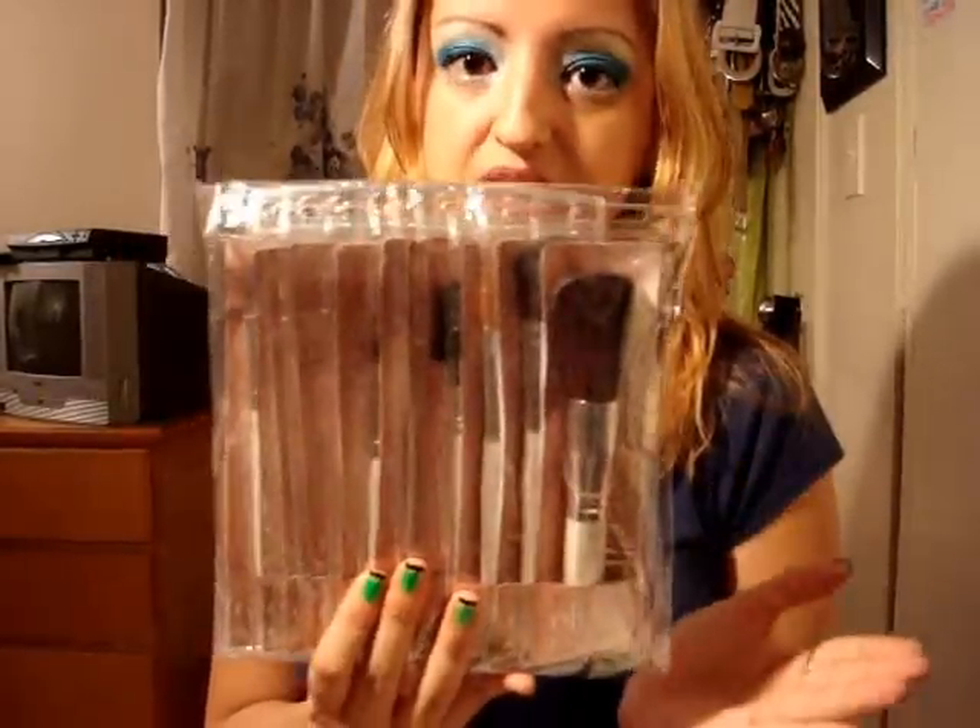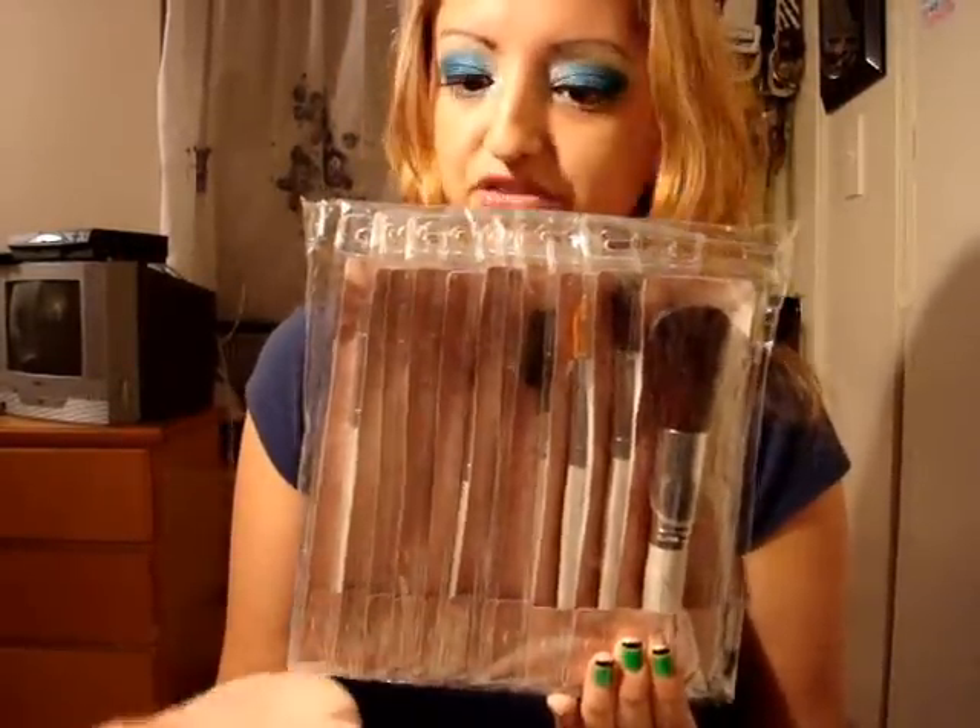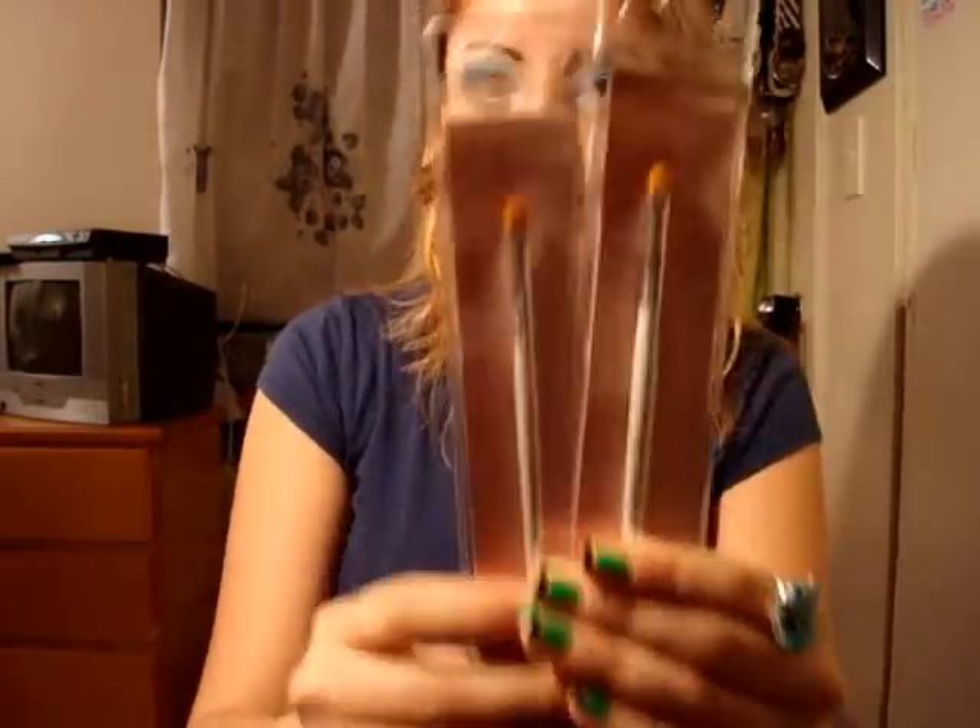I also ordered a 12-piece brush set for her. She really doesn't have any makeup brushes, so I figured why not — perfect gift for Christmas. And I got some goodies for myself too. I ordered a smudge brush, which was a dollar — not bad — and I got two eyeliner brushes and two concealer brushes.